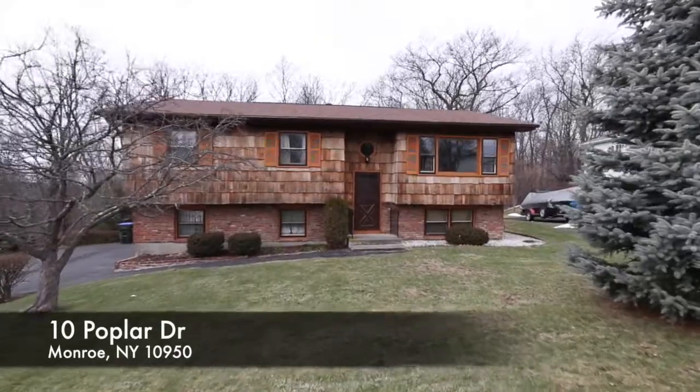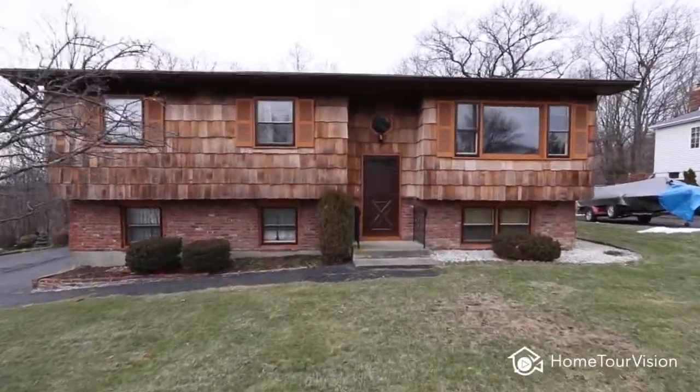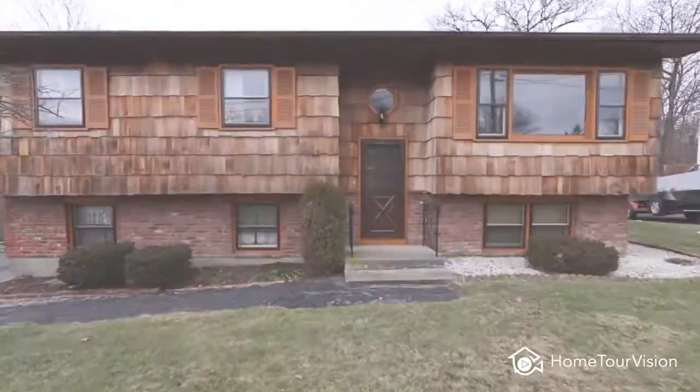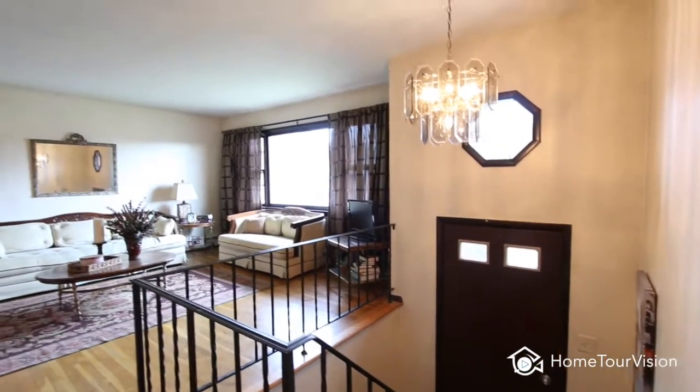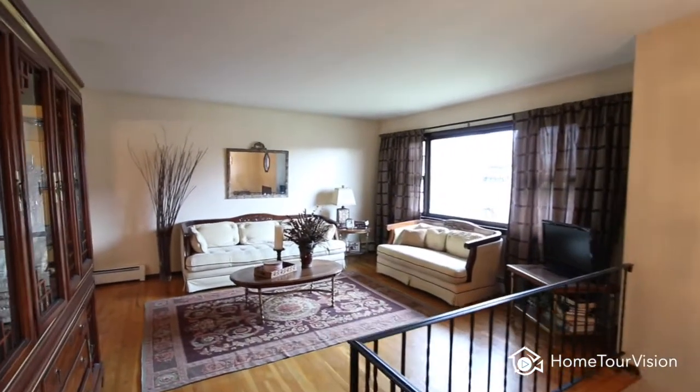Just up the road from beautiful Walton Lake, you'll find this spacious bi-level at 10 Poplar Drive, Monroe, New York. This home offers three bedrooms with two baths and a two-car garage.